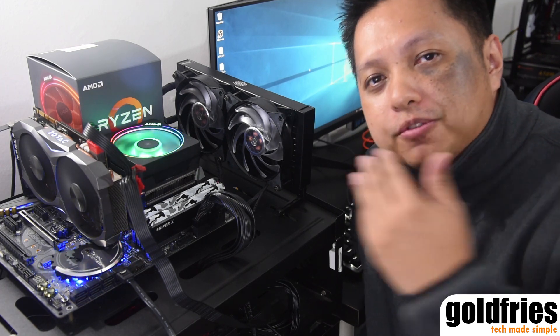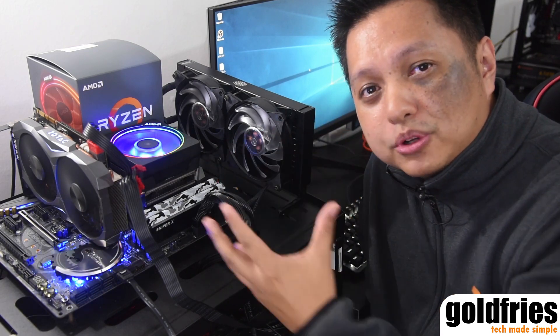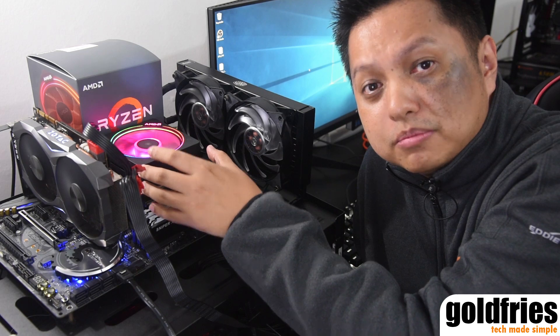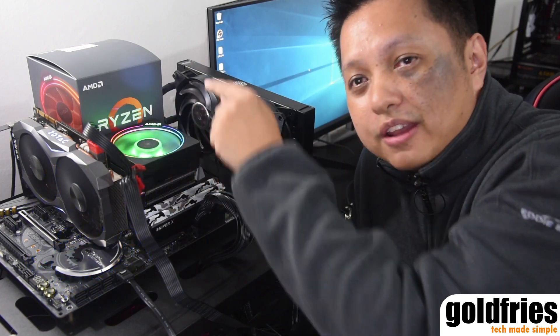That's it for my review of the Ryzen 7 2700x. Performance-wise it's better, power draw is noticeably higher, and it runs hotter — but the value is incredible. I can't believe they're launching at RM1559 with an awesome cooler that not only performs well but looks great too. The cooler has RGB lights separated into three zones: the fan blade, the ring, and the AMD logo. I'll have an additional dedicated video for the cooler itself.